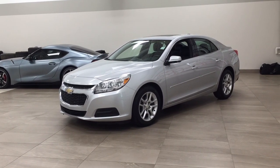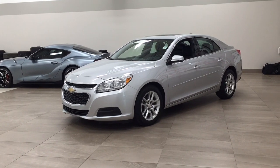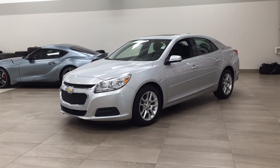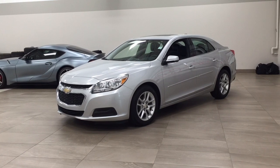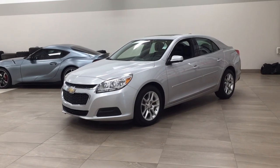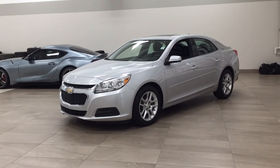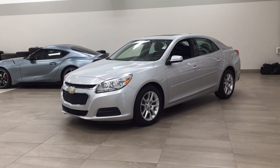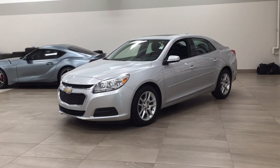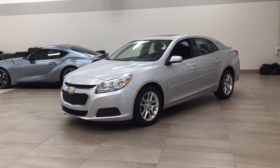Hello folks, welcome to Sherwood Park Toyota located at 31 Auto Mall Road in Sherwood Park, Alberta, Canada. Today I'm going to be showing you this 2015 Chevrolet Malibu. One of the most notable features on this Malibu is its power moonroof, and you also have your satellite radio along with your backup camera. Let's get started.